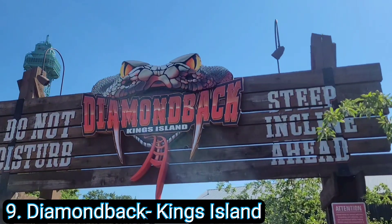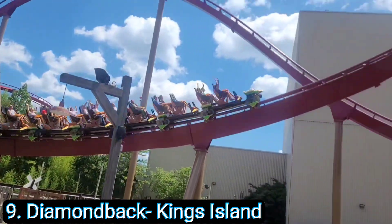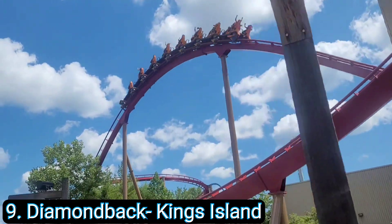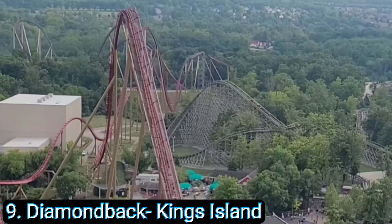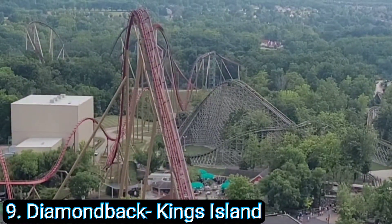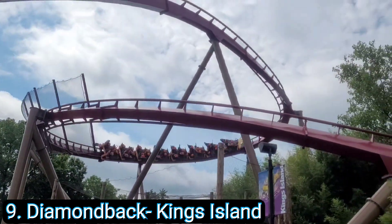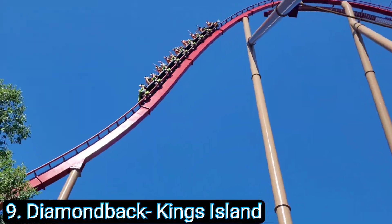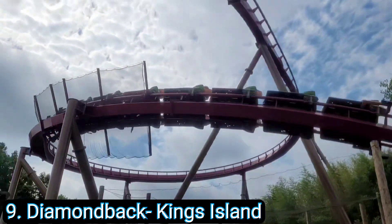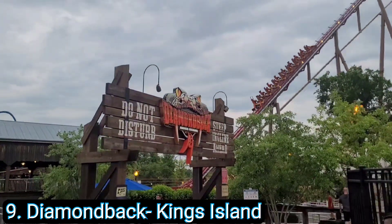Number 9: Diamondback at Kings Island. I first rode Diamondback in its opening year in 2009, then it took about 10 to 11 years to ride it again, and I've since ridden it over 150 times because it was the kids' favorite for the longest time. Diamondback has an amazing first drop, profiled near perfectly, and then you go into multiple airtime hills. It's usually one of the first ones we go to at Kings Island and, having only been on two B&M hypers, it is still our favorite by far. If you're ever near Kings Island and Cincinnati you've got to try out Diamondback.